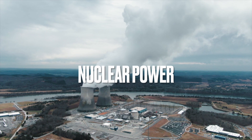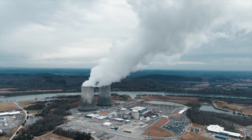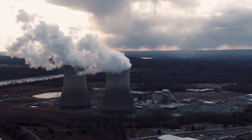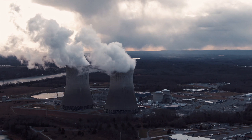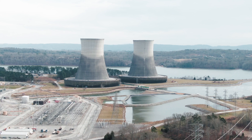We can make energy in a nuclear power station. Nuclear power stations are very big. Nuclear fuel will run out one day too. Some people think that it is a risky way to make energy.